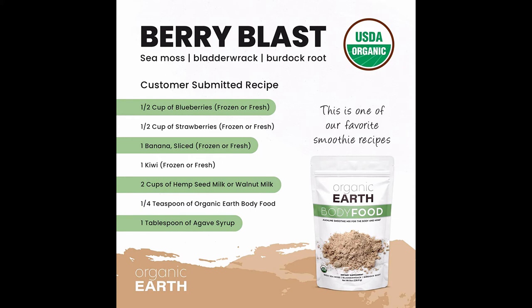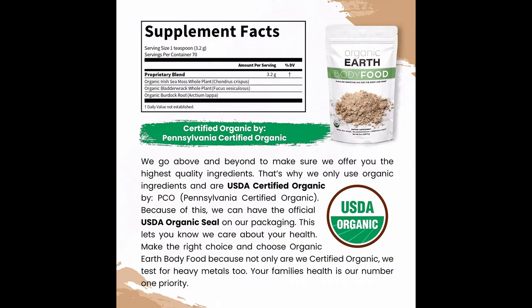8 oz. of powder are equal to 448 capsules, so make one smart move. All the nutrients the body needs: Irish Sea Moss combined with bladder rack and burdock root delivers 102 minerals that the body needs to be healthy.